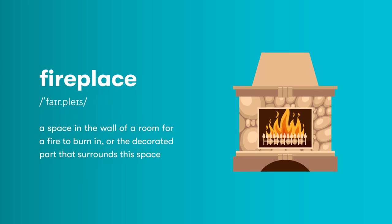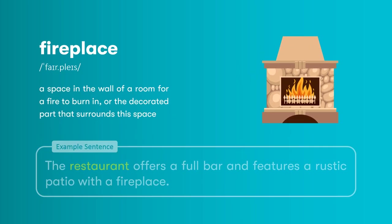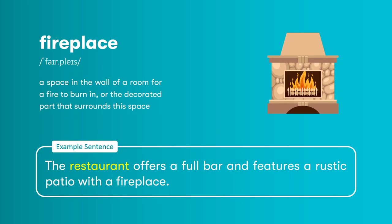Fireplace: a space in the wall of a room for a fire to burn in, or the decorated part that surrounds this space. For example, the restaurant offers a full bar and features a rustic patio with a fireplace.